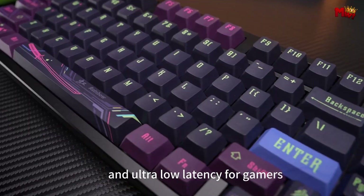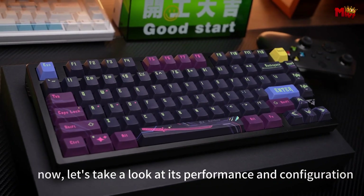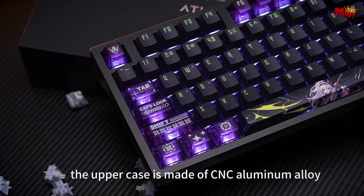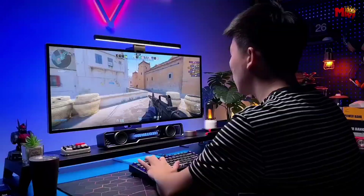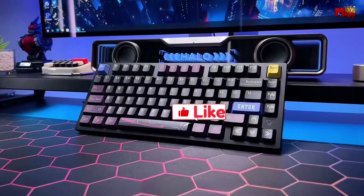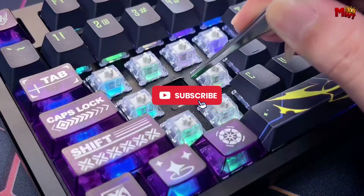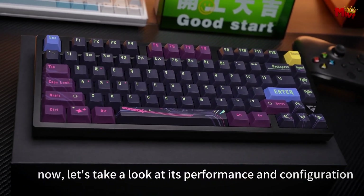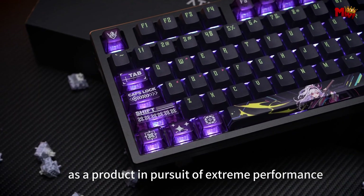Pros: high-performance gaming focus, premium build quality, excellent keycaps, ergonomic design. Cons: price, limited availability, niche audience. Don't forget to like, subscribe, and hit that notification bell for more tech reviews and updates. Thanks for watching, and we'll see you in the next video!